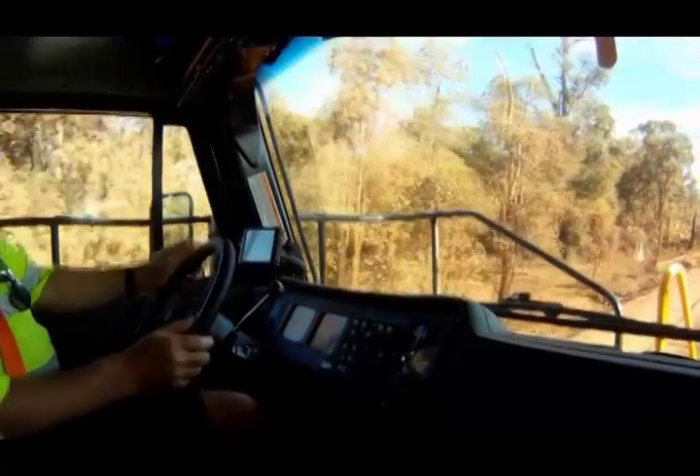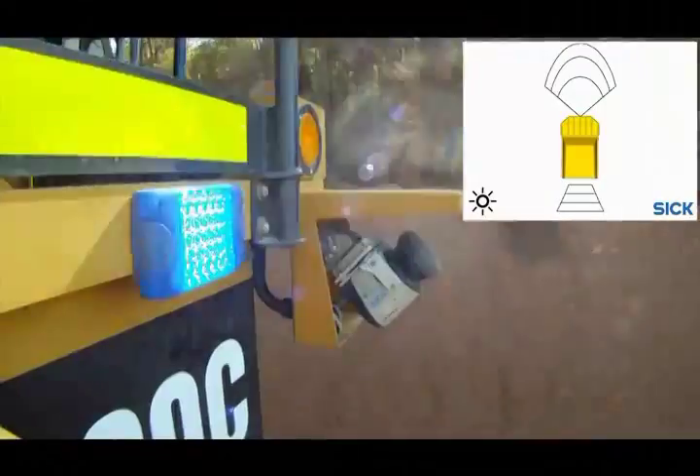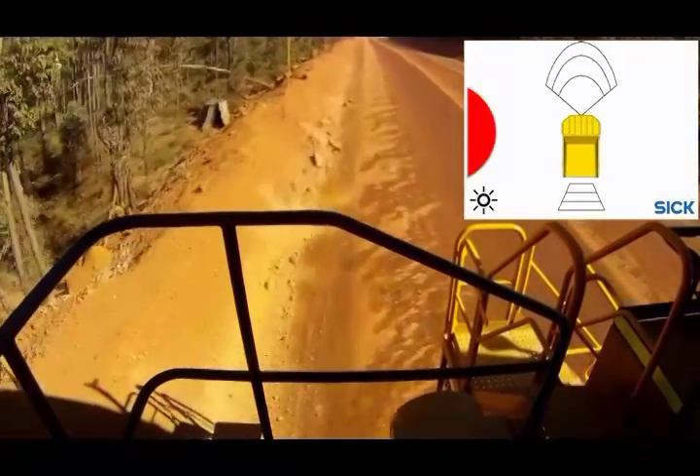The Road Departure Warning is the first of these functions and uses a laser scanner mounted on the front of the truck and near the cab. A two-dimensional laser scan line points down at the ground and surveys the berm wall and road surface. If an operator veers towards or away from the berm, an audio or visual alarm is initiated.